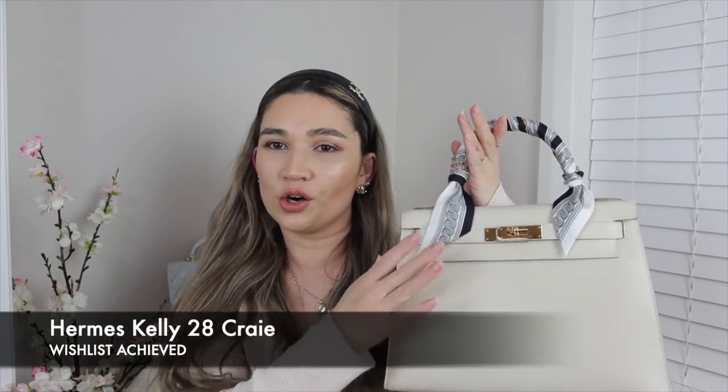The next bag I ticked off the wishlist is the Kelly 28 in cray with gold hardware — an amazing, beautiful bag. On my last wishlist I said I wanted a Kelly 28 or Kelly 25 in a neutral, and I wanted to go back to having a Sellier again since I already had the Kelly 25 in the retourné. I'm super thrilled with it, even though the circumstances when I bought it were a bit complicated — I bought it just before things went sideways with my feelings about Hermès.